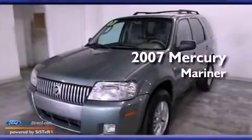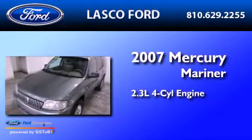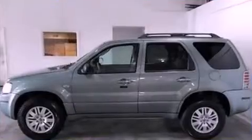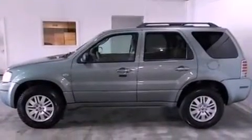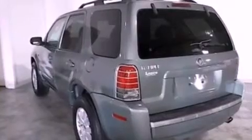This is a 2007 Mercury Mariner. It has a 2.3-liter four-cylinder engine and a four-speed automatic transmission. Its top features include a low-tire pressure indicator, aluminum wheels, roof rails, and a multi-link rear suspension.